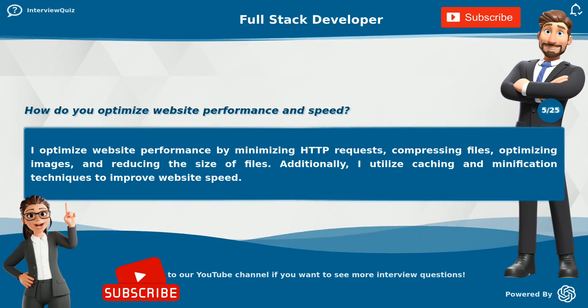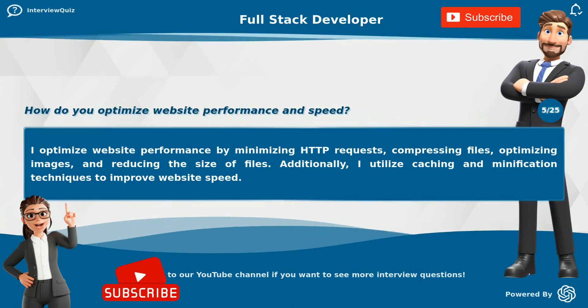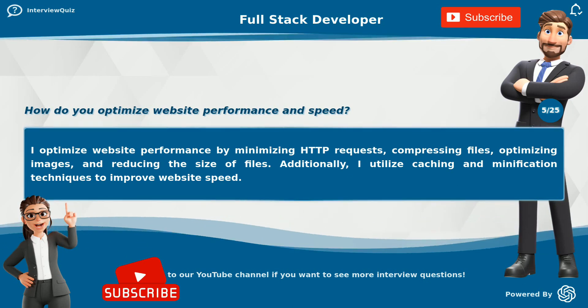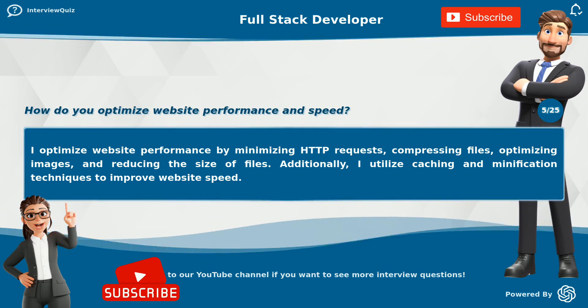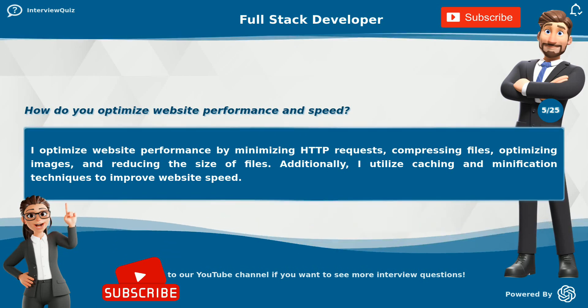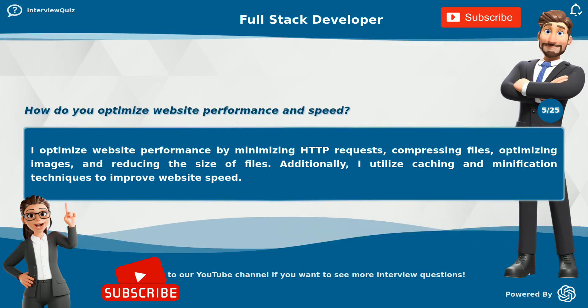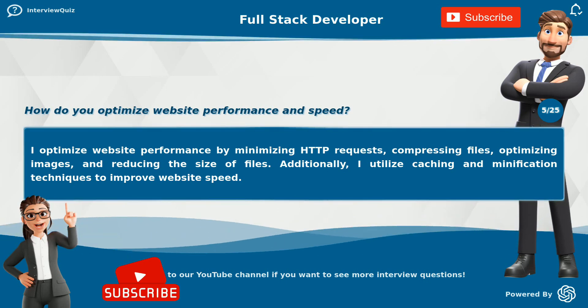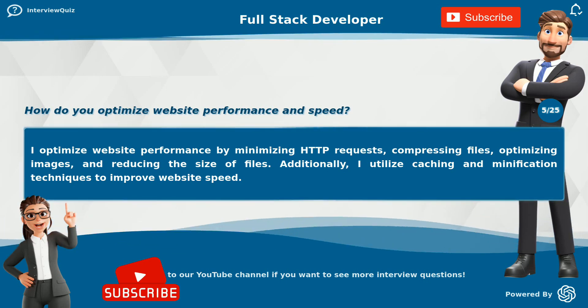How do you optimize website performance and speed? I optimize website performance by minimizing HTTP requests, compressing files, optimizing images, and reducing the size of files. Additionally, I utilize caching and minification techniques to improve website speed.